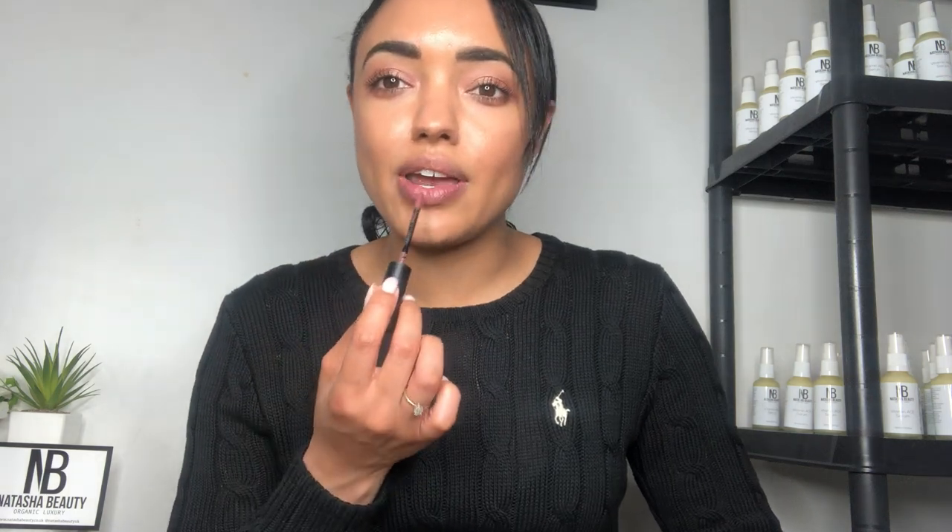It has a doe-foot wand which is quite a small applicator. The scent is nothing crazy — it just smells like a generic lip product. Let me apply this. As you can see, it's very close to my natural skin tone — my top lip has nothing on and the bottom lip has the product, and they look almost identical.